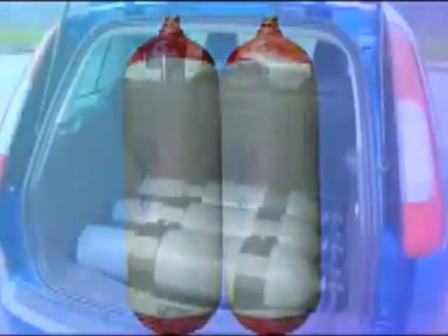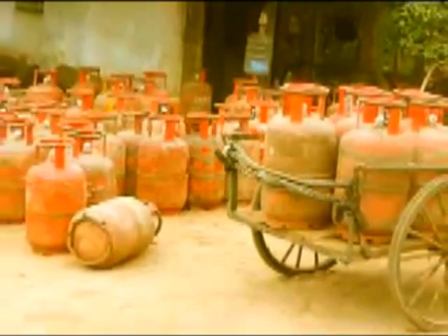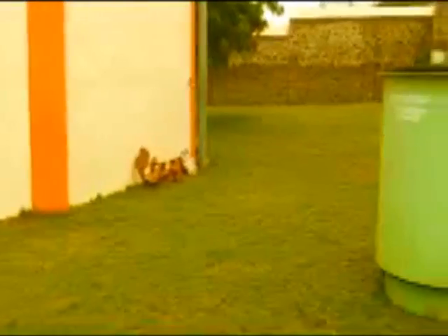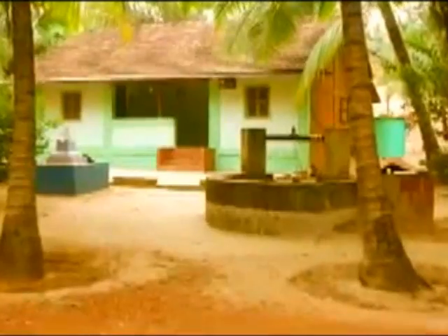With the prices of LPG gas cylinders skyrocketing and showing signs of continuing to do so, Shakti Surabhi is a real solution to economize on cooking gas as well as for the disposal of household waste.